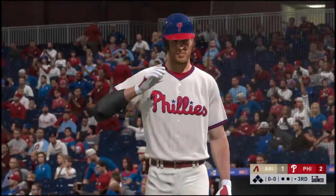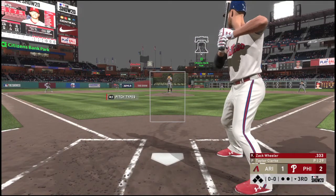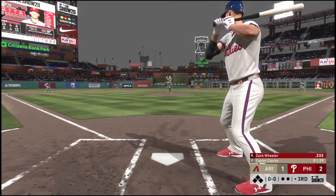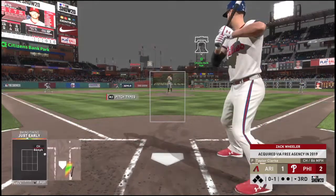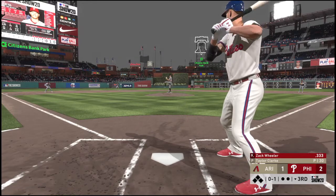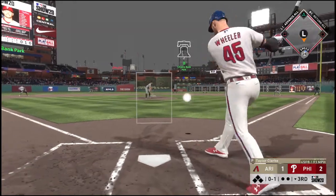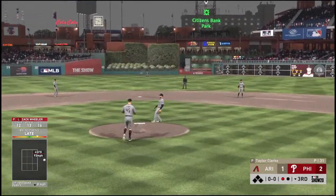Bottom of the third, and the pitcher strides into the batter's box — here's Zach Wheeler. Here's the pitch — committed to that one a bit too soon as it locks him up for strike one. Not the ideal location for a changeup up in the zone, but he got away with it. This ball is popped up, drifting back behind the mound.